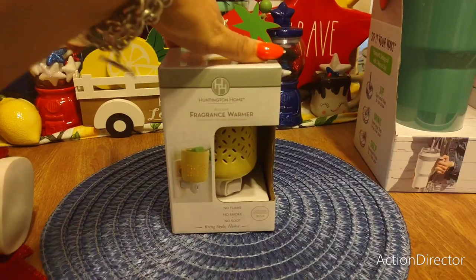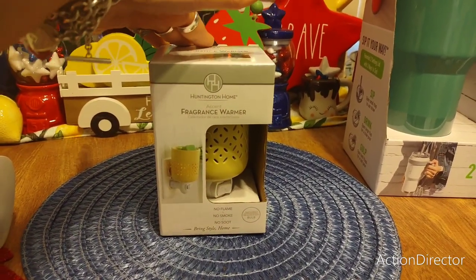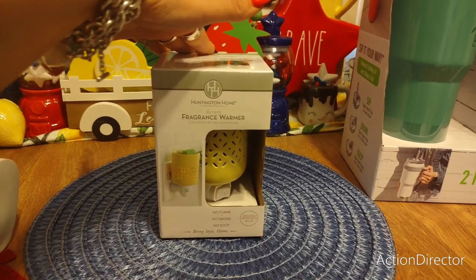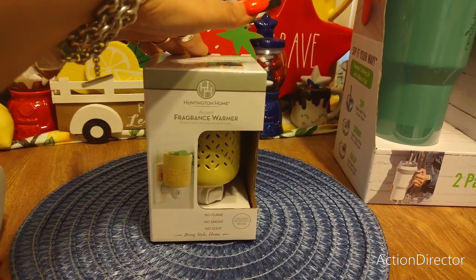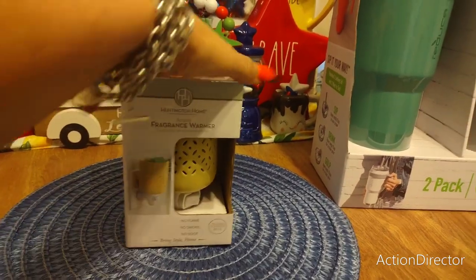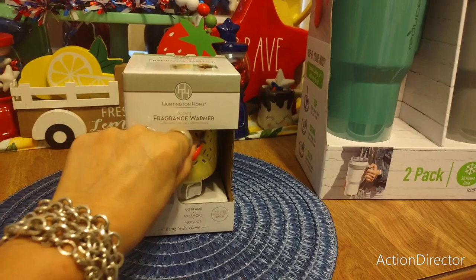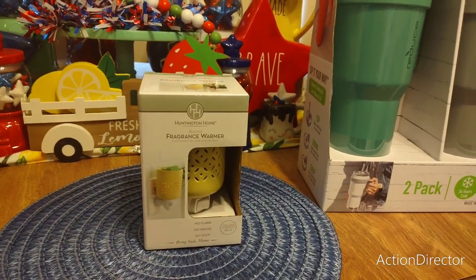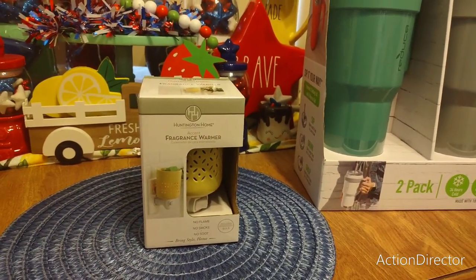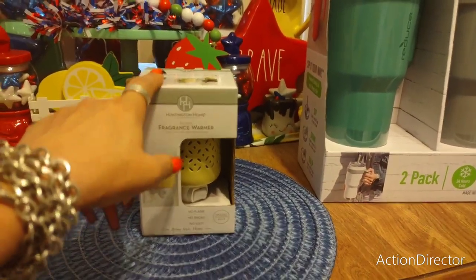From Aldi — I forgot to show this last week — this is the fragrance warmer. I got it for $2.38, so it was on sale. These make for really cute gifts. I picked out the pale yellow one — I thought it would be nice to switch over to in the springtime. If they have any more I'll probably get a couple more.